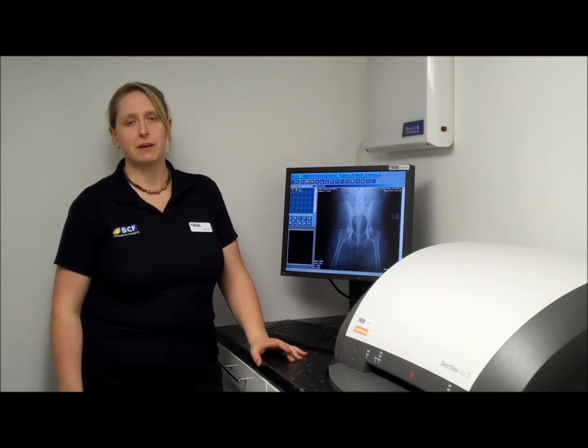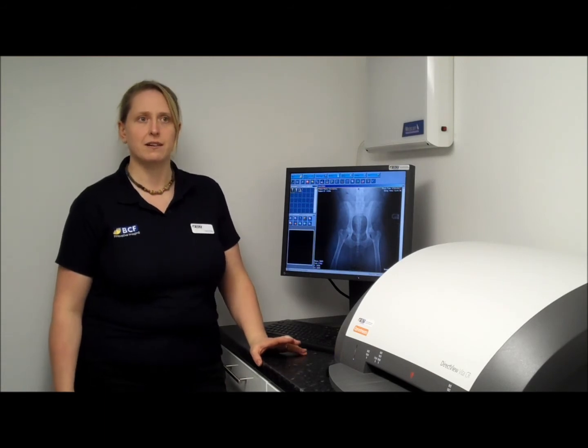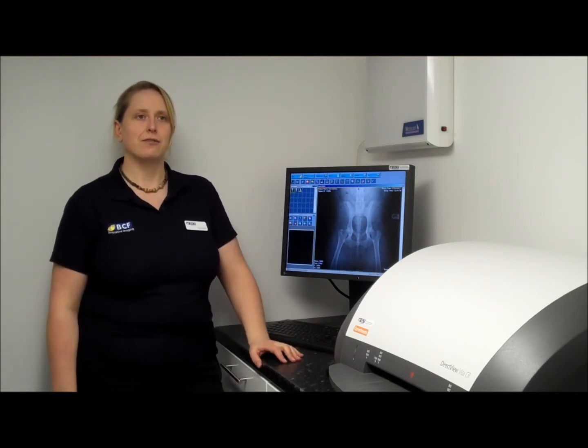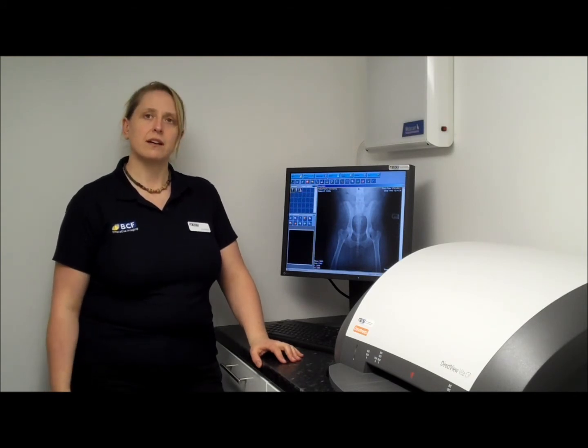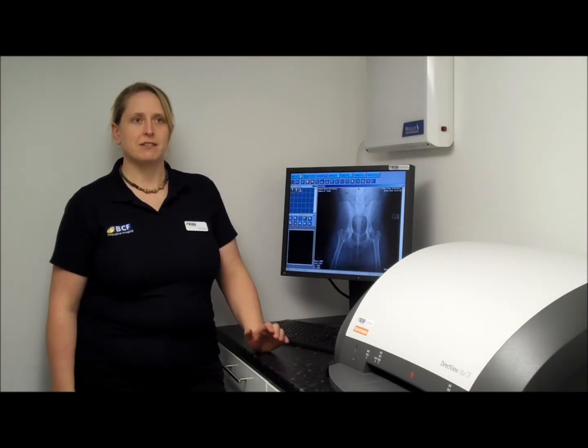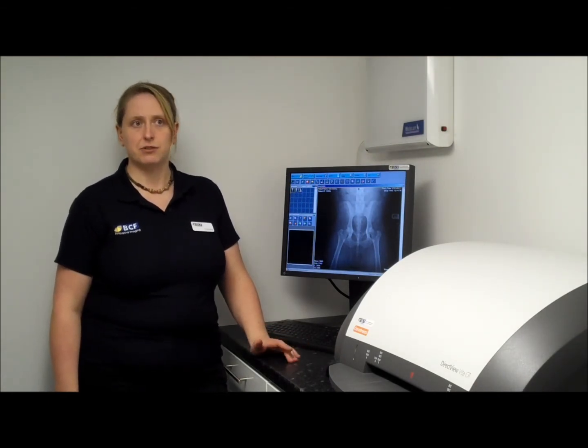Manufactured by CareStream, formerly known as Kodak, it is an evolution of their popular point of care range and offers increased image quality and improved reliability as it evolved the internal workings of the machine and better designed it for veterinary and military use.